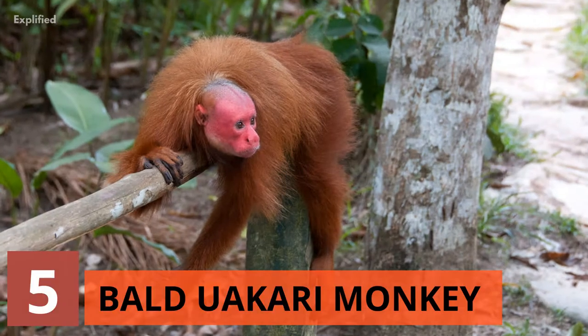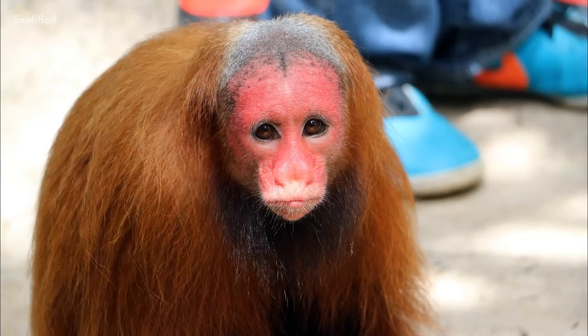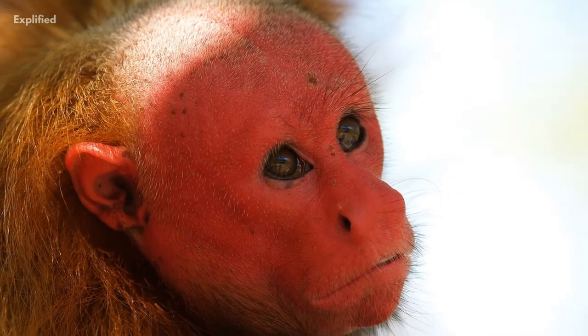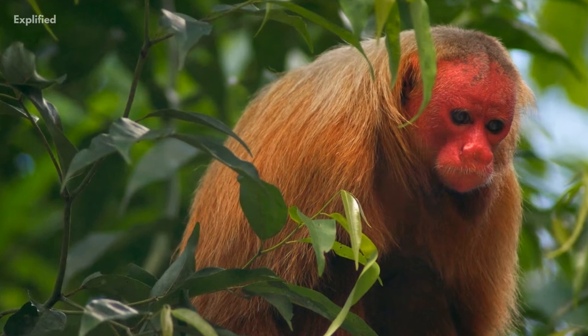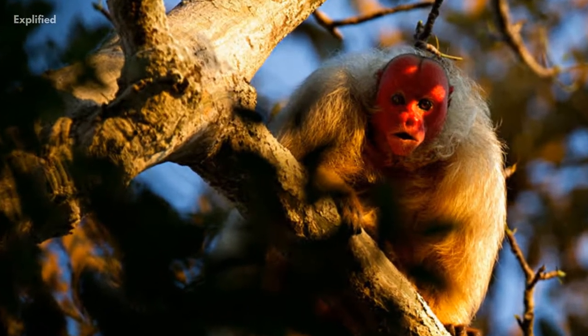The colour of a bald uakari monkey's face may reveal its health. Bald uakaris have striking red faces and scientists have found anecdotal evidence suggesting a theory that the brighter the face, the healthier these monkeys are. These monkeys also have excellent colour vision, which helps them determine which individuals are healthiest and best suited for mating.